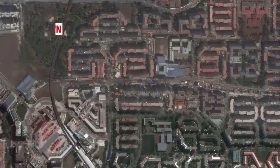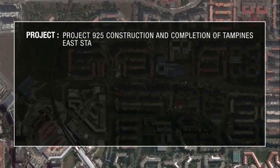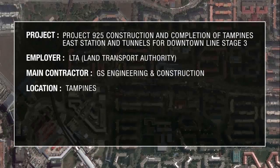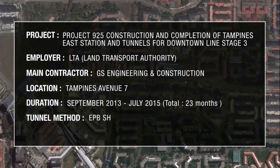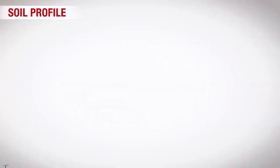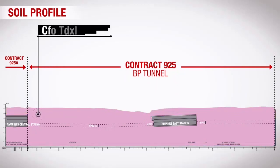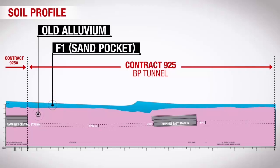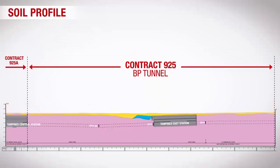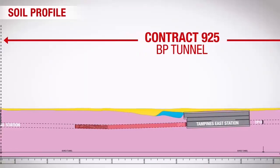Contract 925 is located at Tampines Avenue 7 and is also an EPB-type TBM project with a total length of 1,600 metres. The total construction period is 23 months. The outer diameter of the segment is 6.63 metres and the inner diameter of the segment is 5.8 metres. Similar to Contract 923, the geological formations of the project are also mainly old alluvium.